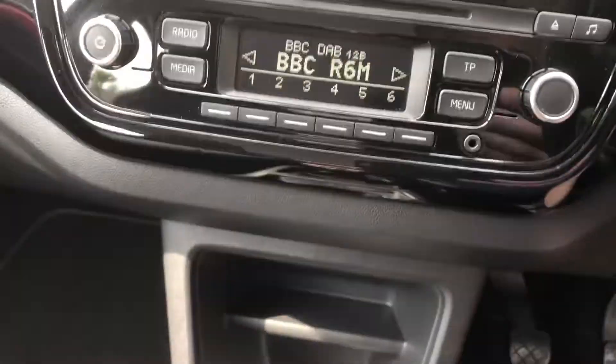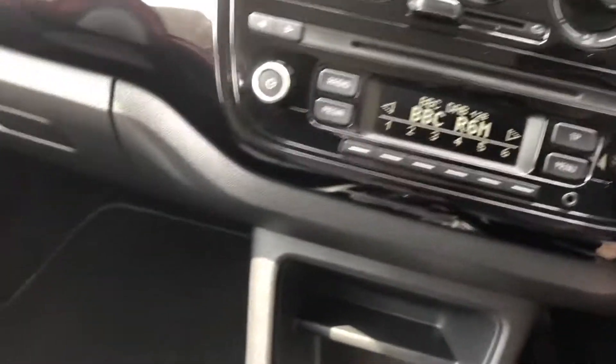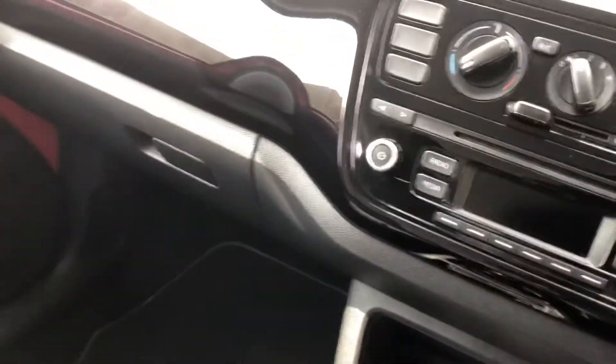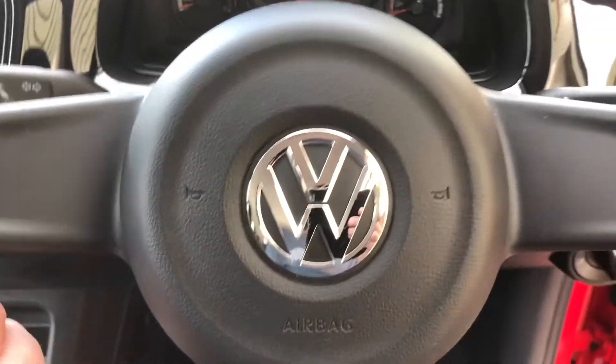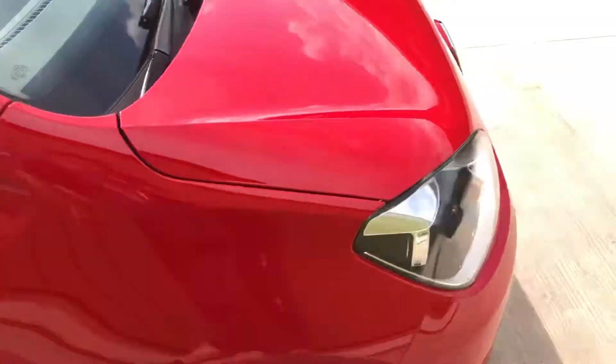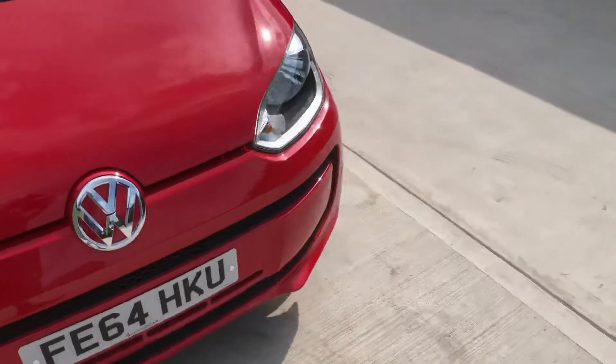There you go — looking for a nice little runabout that won't break the bank to run. Comes with two keys, nice solid feel to it being a VW, nice and easy to drive and park, very low running costs.